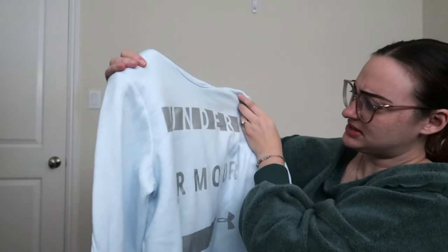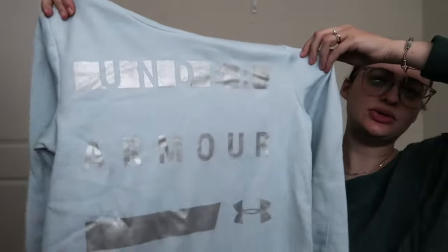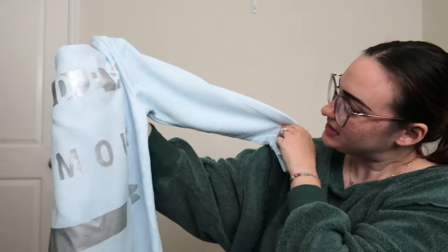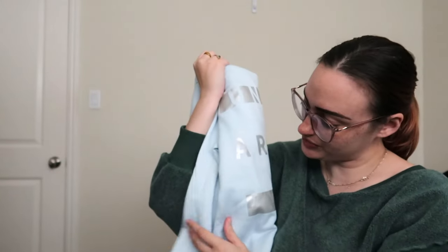Next we have an Under Armour ColdGear hoodie — it's sky blue and silver. It looks pretty good, doesn't have any real staining, which is nice. I always get nervous with light colors in ThredUp boxes because I feel like there's always going to be some sort of staining, but that one looks pretty good.